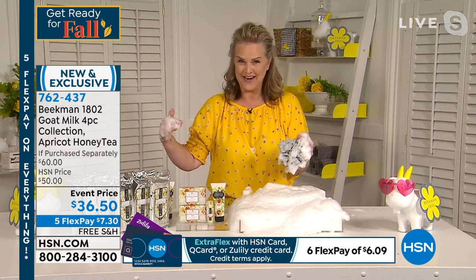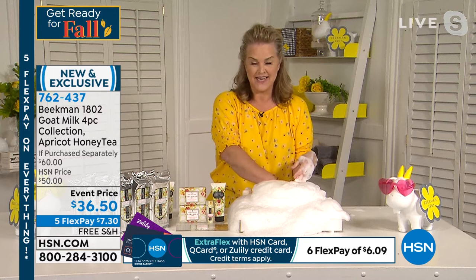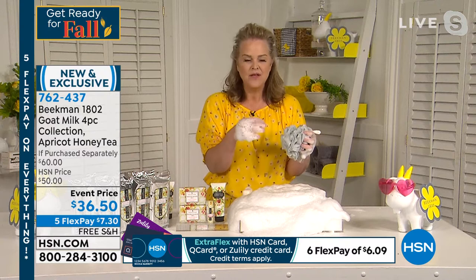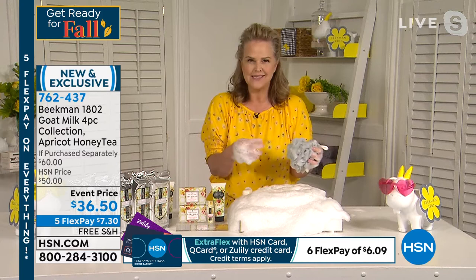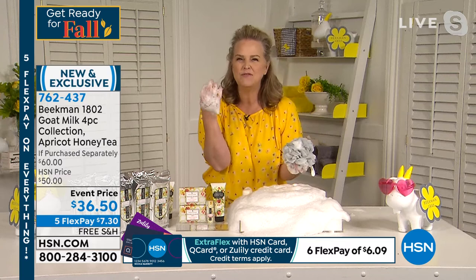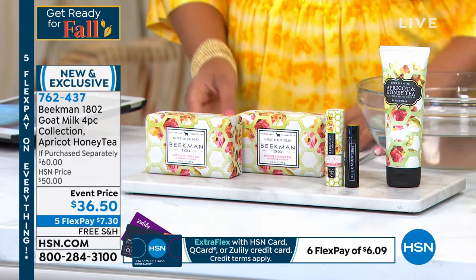Nicole, when we announced this scent was going to be retired, all of us were inundated with emails from HSN customers saying, no, the apricot and honey is my favorite. Apricot honey tea is this beautiful balance of green tea and honey and fresh apricots. Every one of our scents is a beautiful journey — like you're at the farm with us, you came to stay overnight and saw the beautiful gardens. I'm making a mess with the suds — the suds are literally everywhere — this is like the midnight dance party foam session!